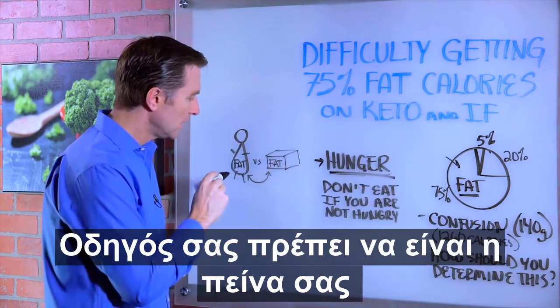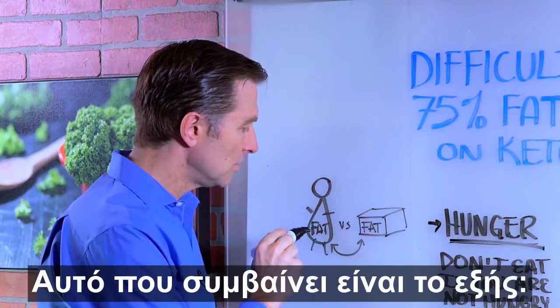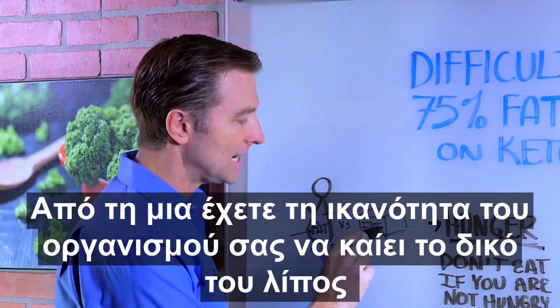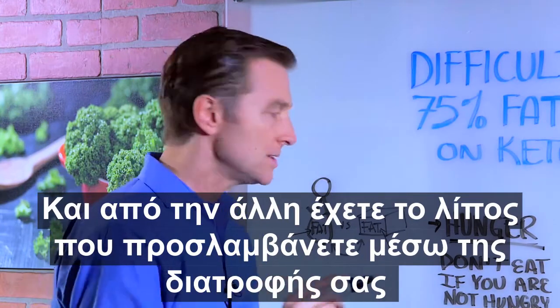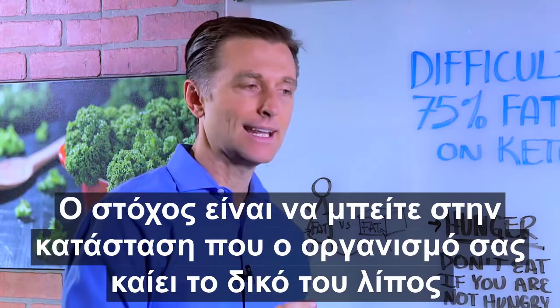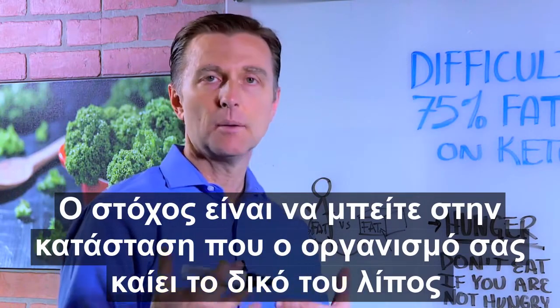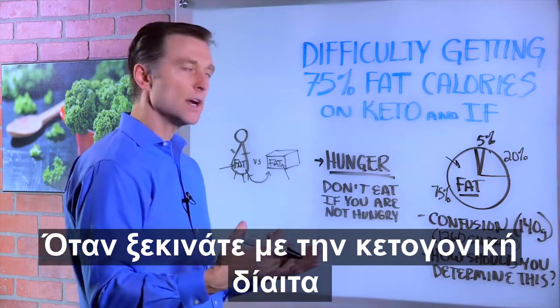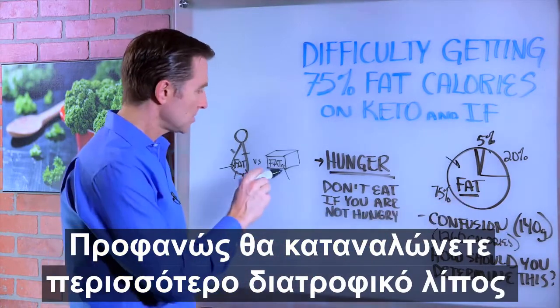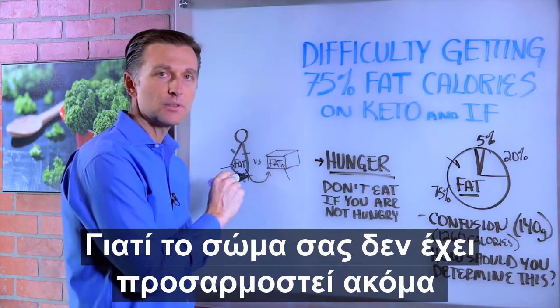What happens is you have your body's ability to burn its own fat versus the fat coming from the diet. The goal is to get to where your body is burning your own fat and eating your own fat as its meal. When you're starting out, you're obviously going to use more dietary fat because your body has not adapted yet to burn its own fat.